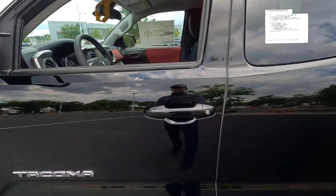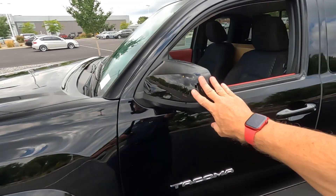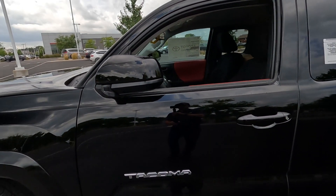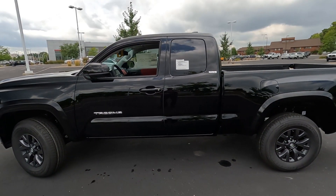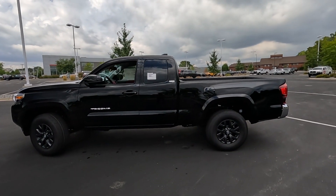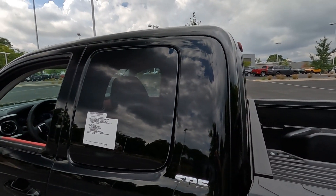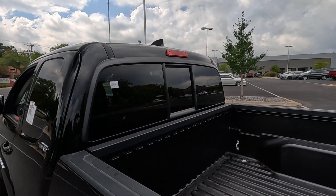Notice the door handles are painted color to match. We do have keyless entry and painted-to-match outside mirrors — no turn signals in the mirrors like you see on some of the upscale Tacomas. Chrome badging on the driver's door as well as the front passenger door. We also have the gas door and a chrome SR5 badge, and then privacy glass on the back windows and the rear window with a sliding rear window.